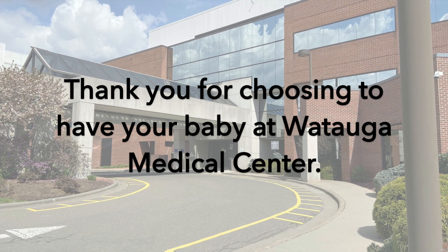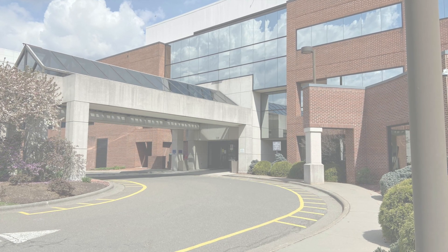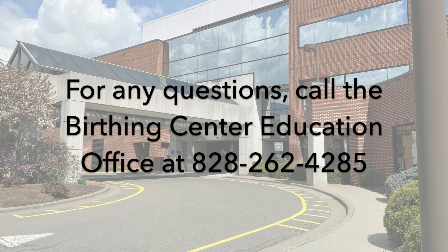If you have any further questions or concerns, please contact us at 828-262-4285. Thank you.